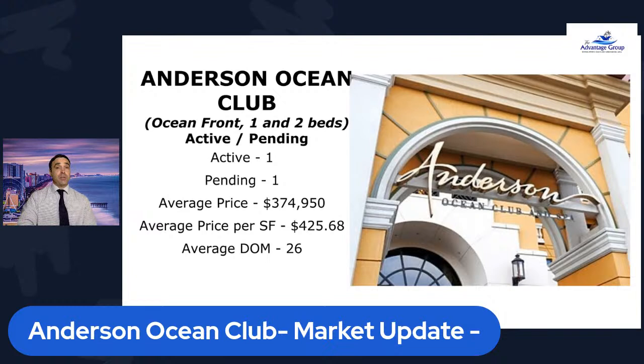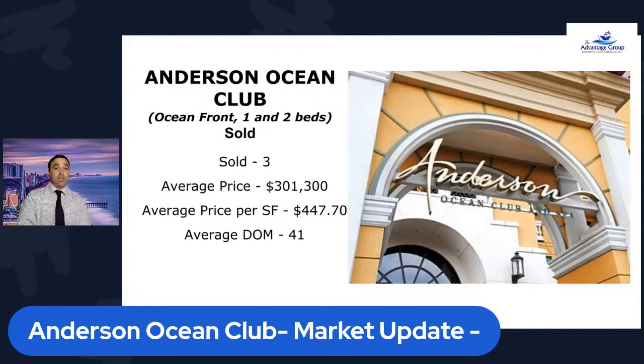Right now we do have, as far as oceanfront units, one and two bedrooms. We've got one active, one that's under contract. The average price is $374,000. Again, these are oceanfronts. And days on the market still very low at 26 days.